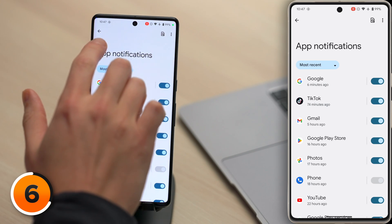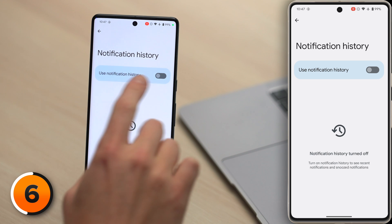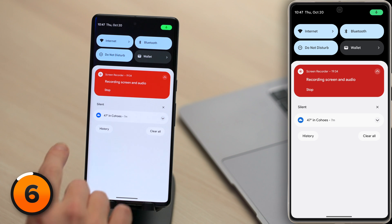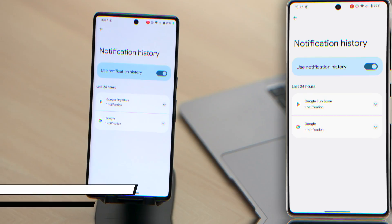There's a better way to check for notifications you've missed without having to switch apps. It's called Notification History. Let's tap back to the main Notification Settings page and then tap on Notification History. Turn that switch on. To view your Notification History, open the quick Settings menu by swiping down from the top of the screen. We've got a History button — tap on that to see your Notification History.